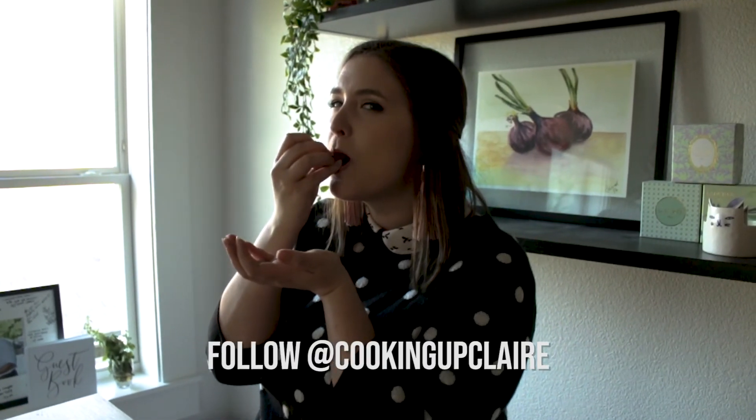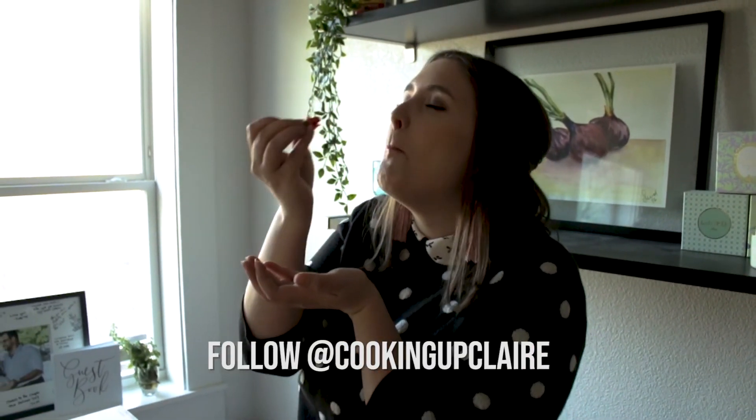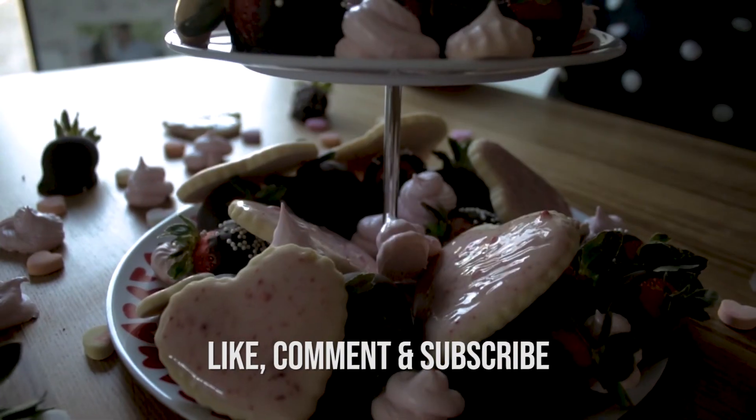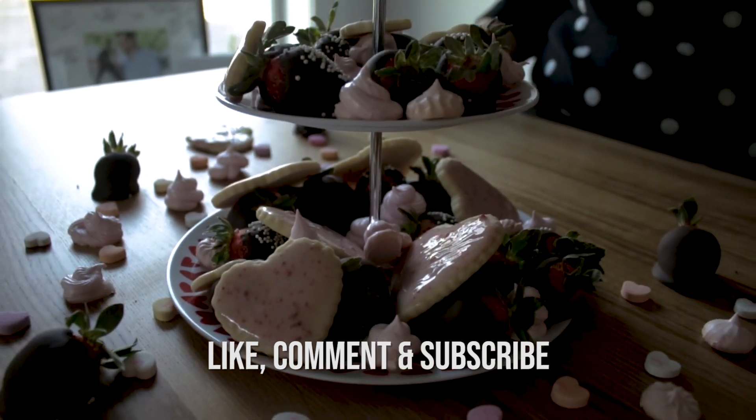If you give any of these recipes a try, definitely let me know by tagging me on Instagram or Facebook at Cooking Up Claire, or leave a comment on this video below. Be sure to hit subscribe and the notification bell so you'll be able to see all of my upcoming videos. And with that, I'll see you next time on Cooking Up Claire.